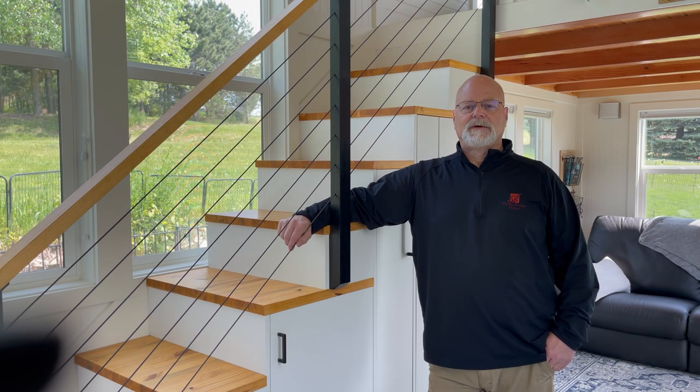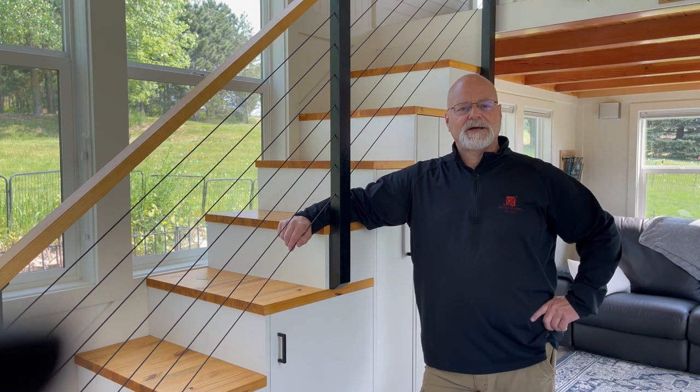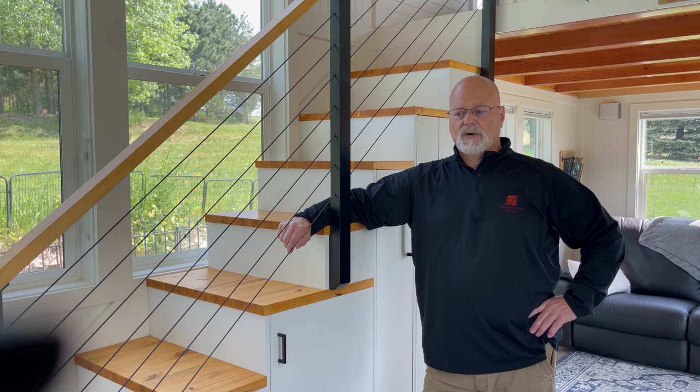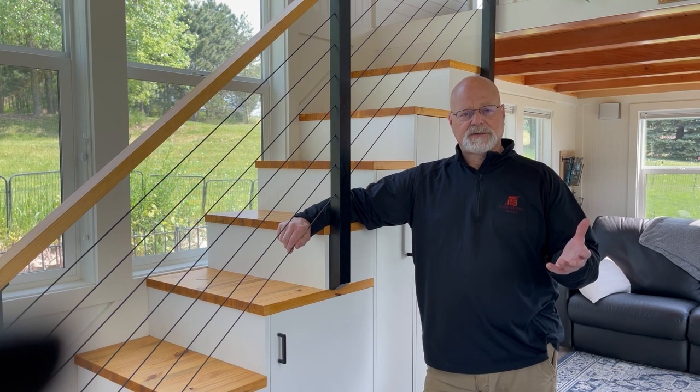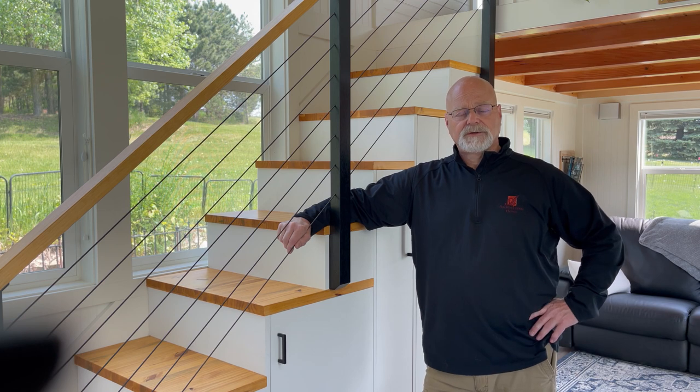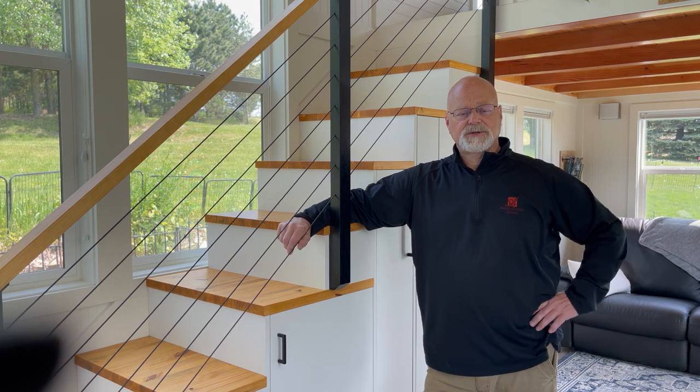Hello, my name is Lauren. Thank you for taking a look at our tiny house that we have for sale. I'll just tell you a little bit about it and give you a short tour. All of the details are listed in our listing, including some photographs showing the details of the storage and whatnot, so please take a look there.